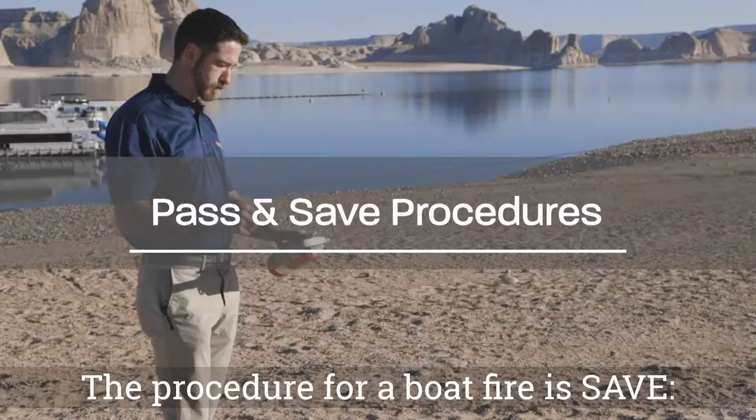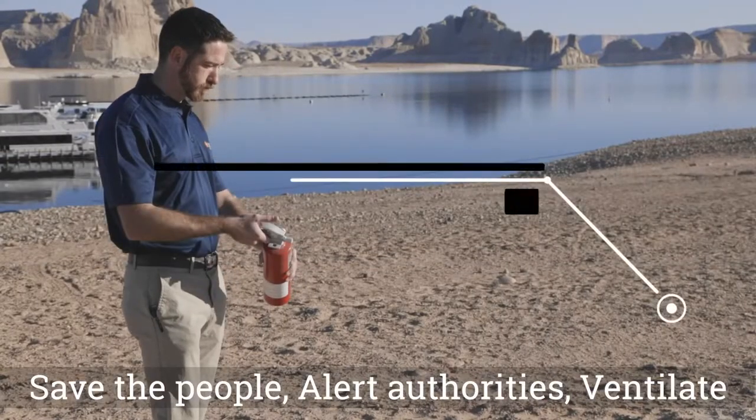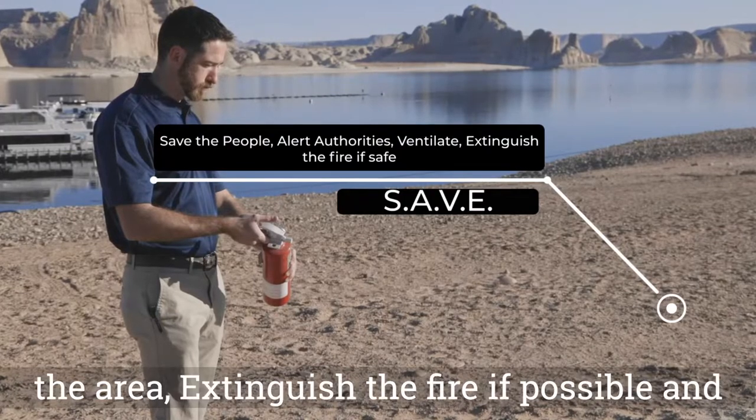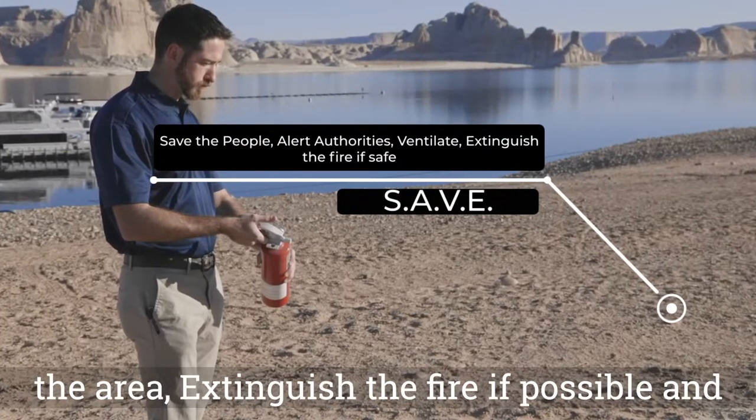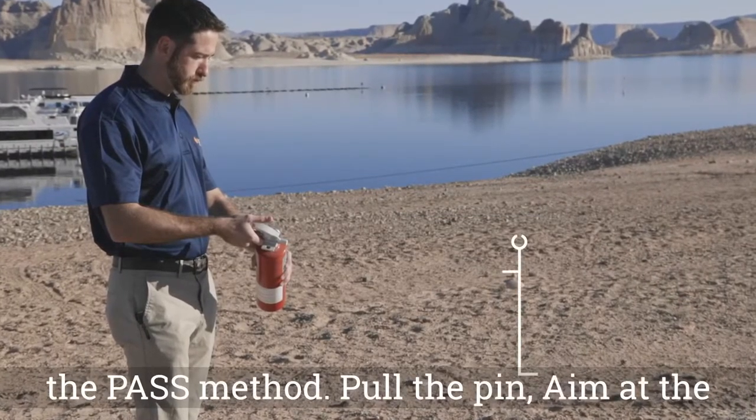The procedure for a boat fire is SAVE: save the people, alert authorities, ventilate the area, extinguish the fire if possible and safe to do so. If the fire extinguisher must be used, use the PASS method.